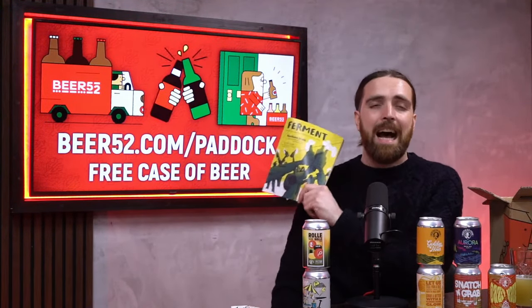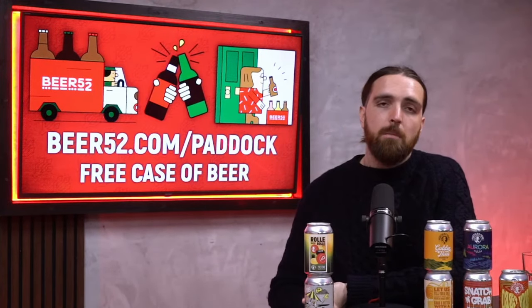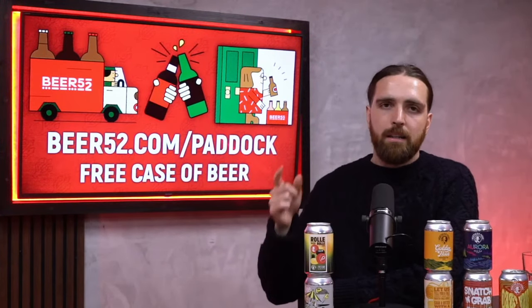You're also learning because there's Ferment Magazine inside the box as well, which has always got fantastic articles and loads of information about the beer you're drinking and the beer scene in general. After all of that, if you aren't satisfied you can simply pause or cancel at any time. Head over to beer52.com/paddock and you will get this box of beer for free — all you have to do is cover the £6.95 postage and packaging.